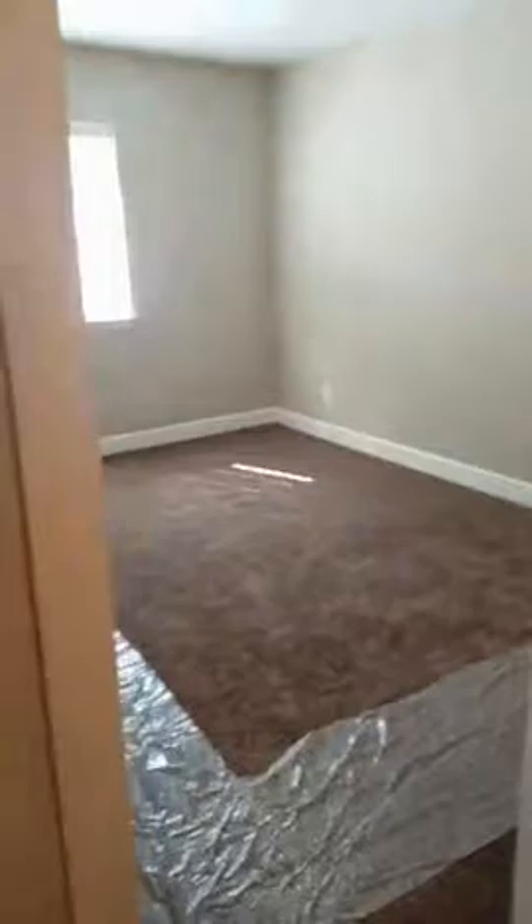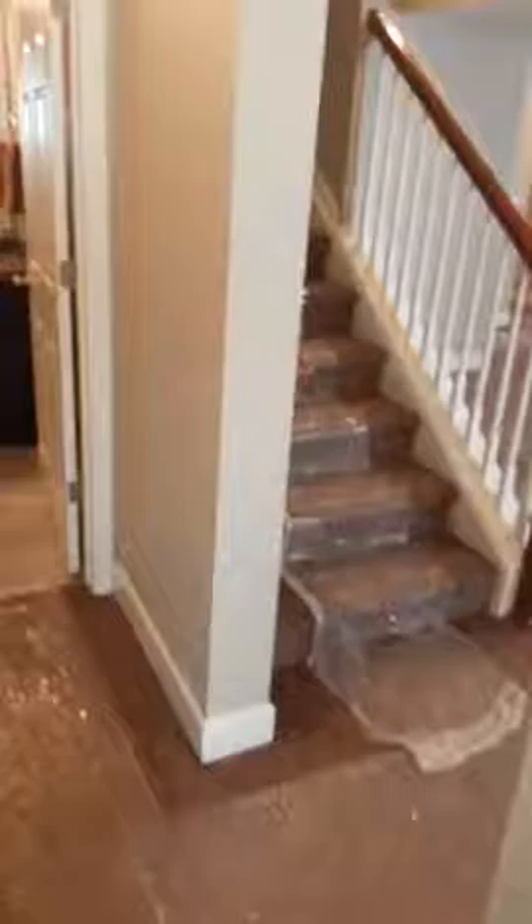It's a four-bedroom house. There's a bedroom here and down here, with a really nice-size closet in it. It has its own bathroom.